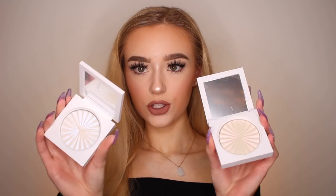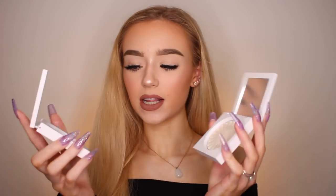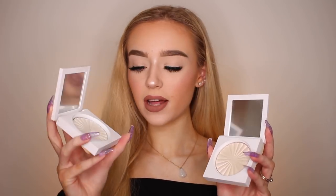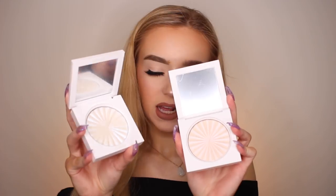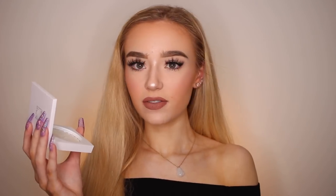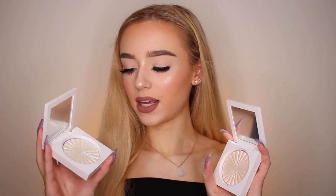The next highlighters I'm going to talk about are Ofra highlighters — specifically a collab with NikkieTutorials. The two I have are in the shades Space Baby and Cloud9. Cloud9 is a pink highlighter and Space Baby is a blue highlighter. You might be able to tell which one I actually like a little bit more, which is the Space Baby highlighter — the blue one. I absolutely love these highlighters. I really love colored highlighters recently, and these are so good.